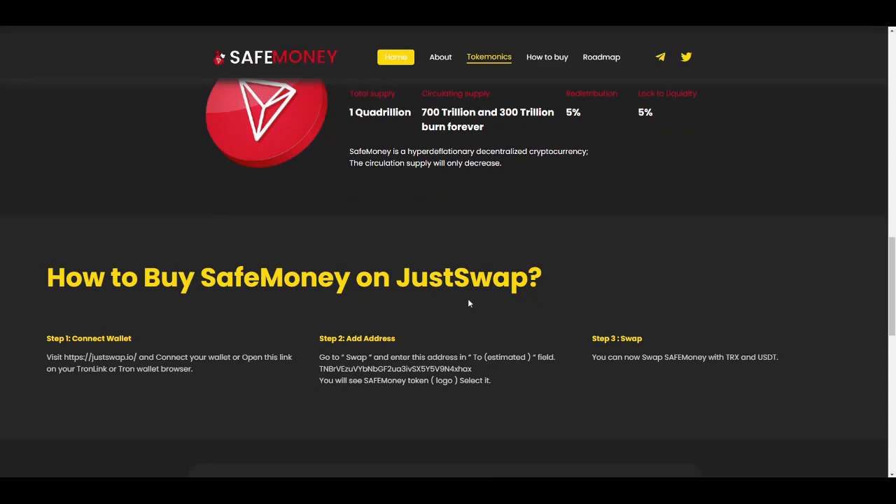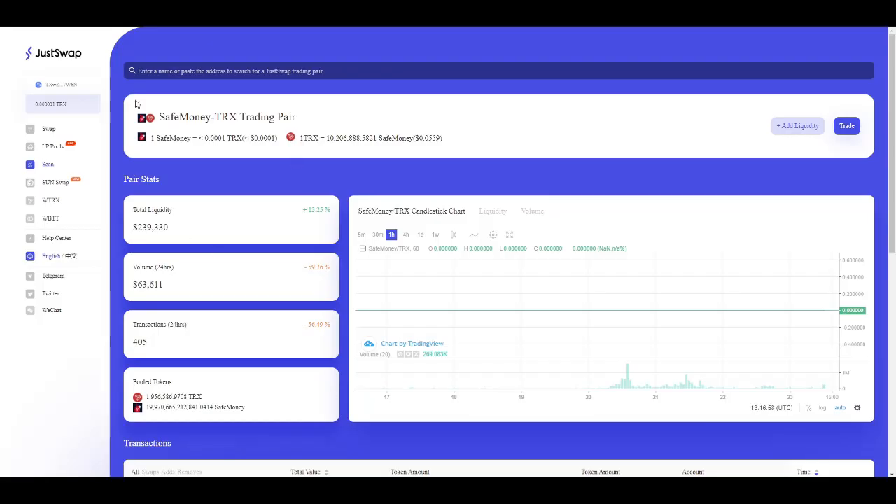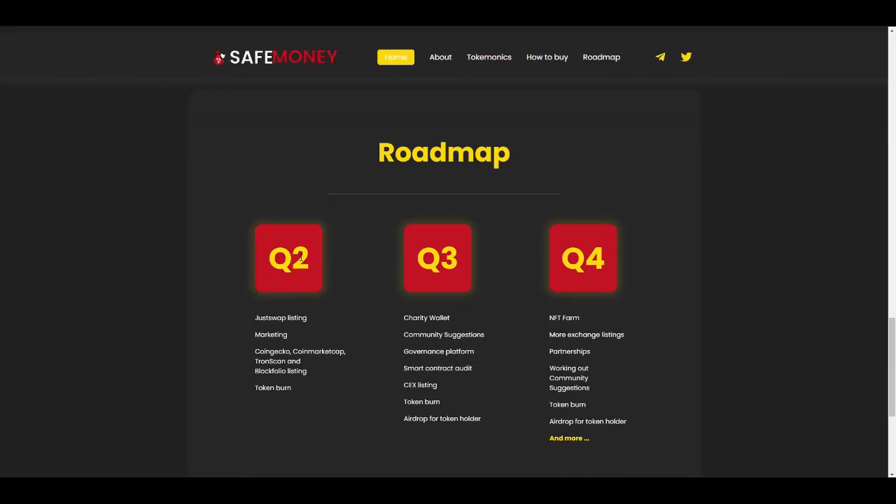To buy SafeMoney on JustSwap, it is really simple: just visit JustSwap, make sure you check out the contract before buying, then connect your TronLink wallet, go to trade, and you are good to go.